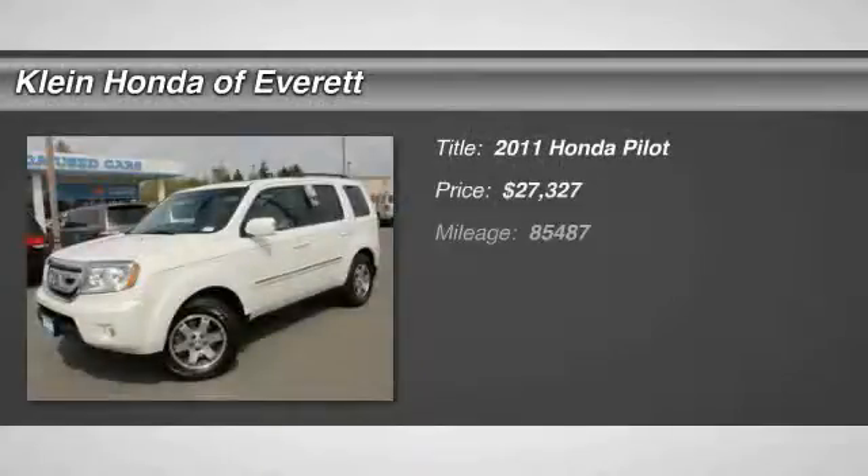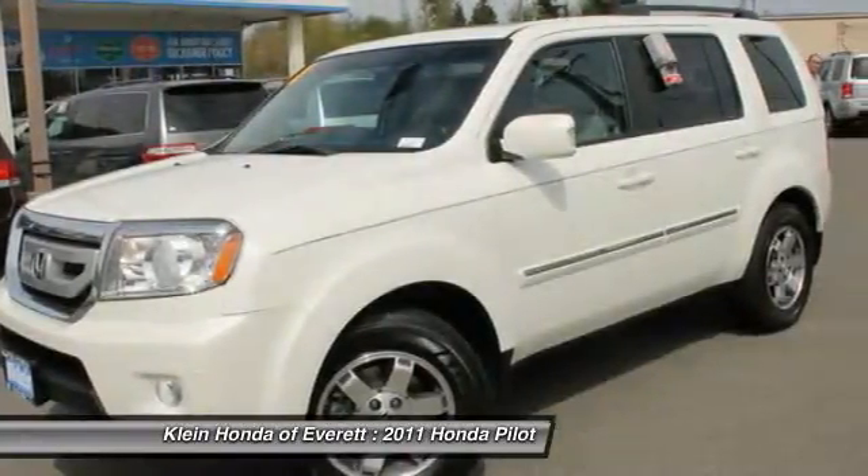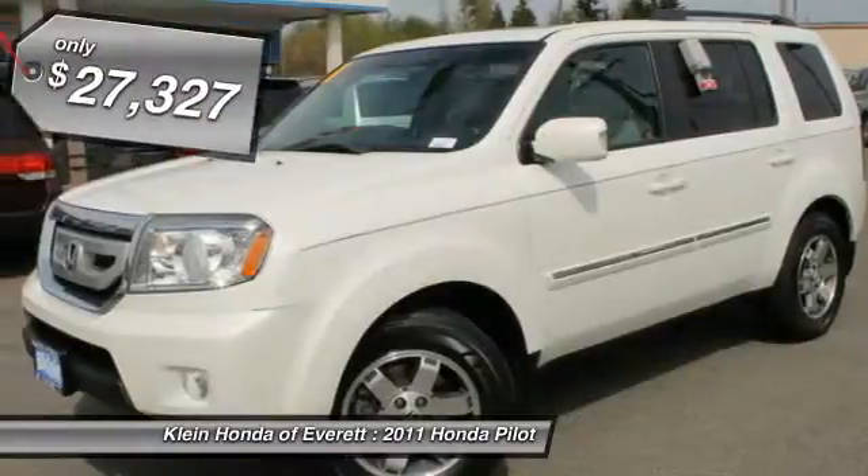The 2011 Pilot. Optimal utility. Indulgent interior. Powerful performer. You'll be ready for almost anything in the Honda Pilot, and it's priced below $30,000.